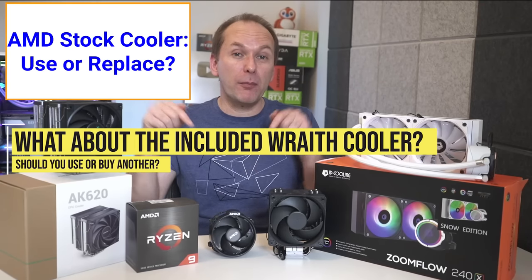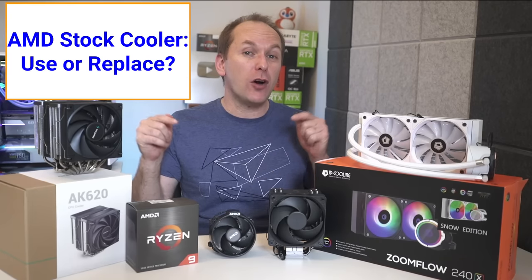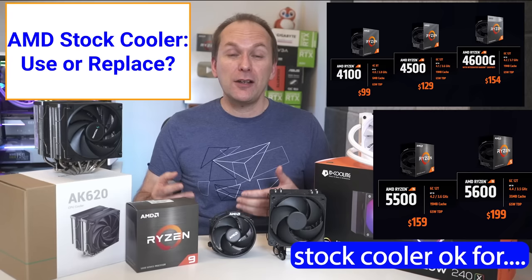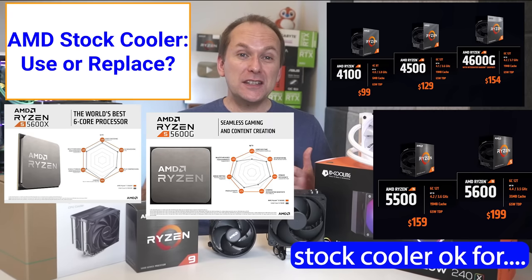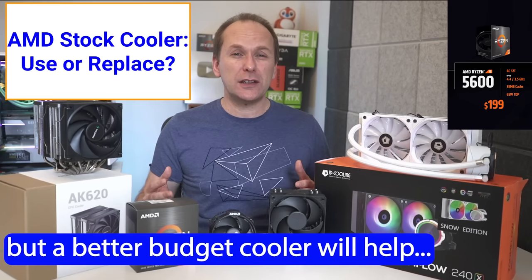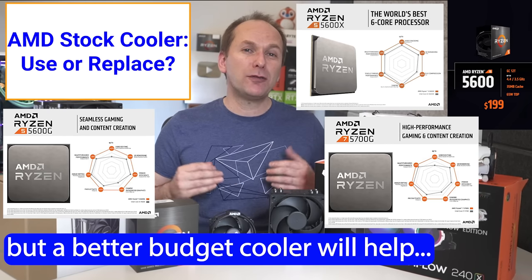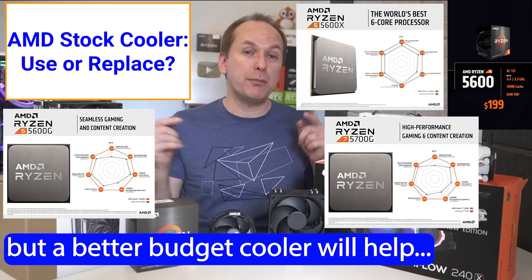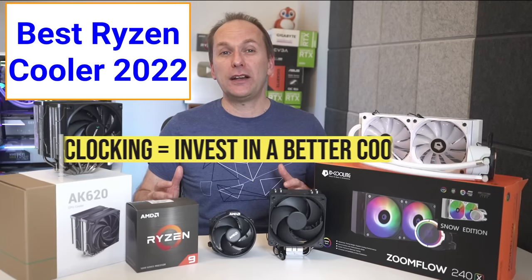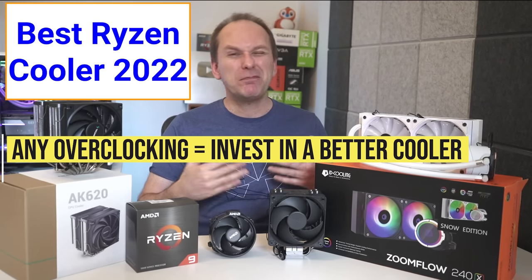What about the Wraith Stealth box cooler included with many of the lower core count CPUs? The good news is that this cooler is all you need to get started with the Ryzen 4000 CPUs, the Ryzen 5500, 5600, 5600X, 5600G, and even the 5700G. That being said, on the higher performance Ryzen 5600, 5600X, 5600G, and 5700G, there is some performance to be gained by going to at least a budget tower air cooler for additional performance and reduced fan noise. And if you plan to overclock any of these CPUs, then investing in a budget tower air cooler is likely a must.